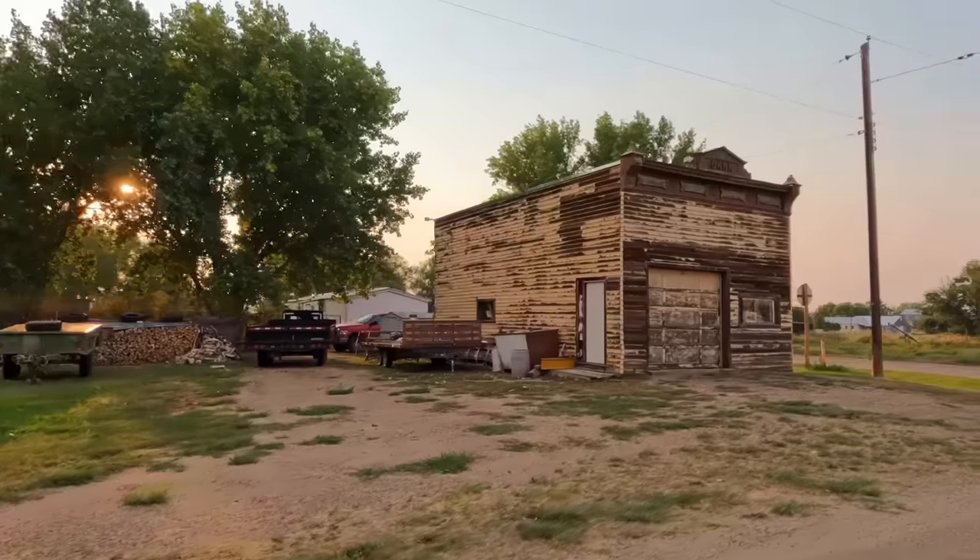Back on Highway 2, you're going to come across the Sacred Hearts Church on the Fort Belknap Indian Reservation. It looks like it's in the wrong place — this feels like it should be in Arizona or something.